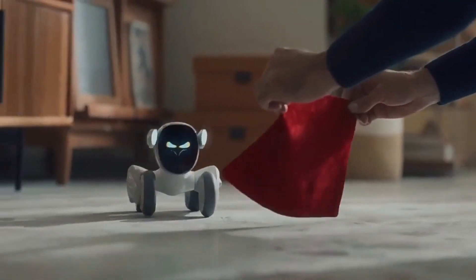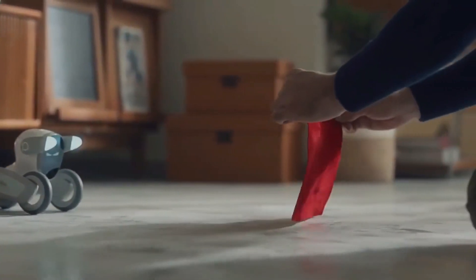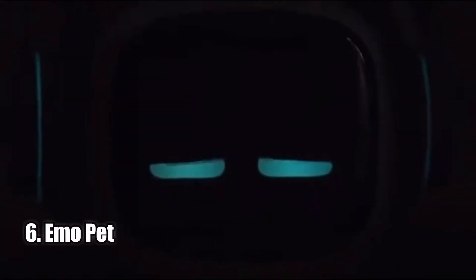Luna can even play fetch and balance on two wheels. With over 700 expressions and free updates, you'll fall in love with Luna in no time.